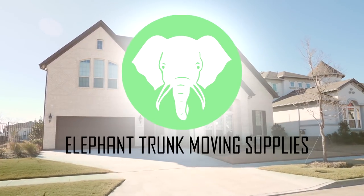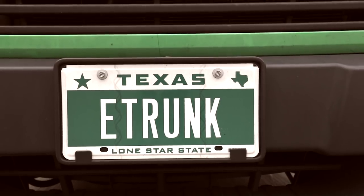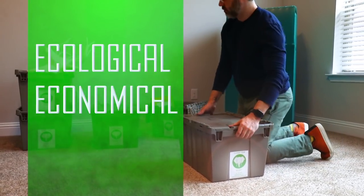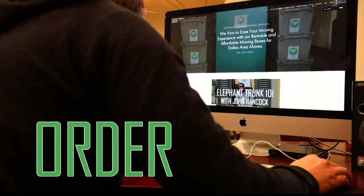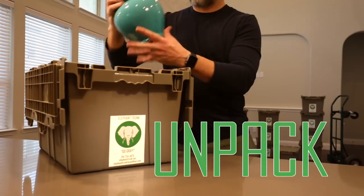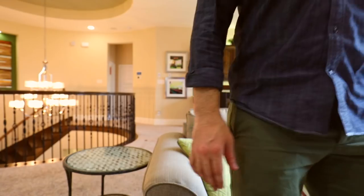Elephant Trunk Moving Supplies is DFW's answer for packing up and moving your home. Our priority is making the process of moving more ecological, economical, and easy. We supply affordable, reusable, recyclable moving boxes and moving accessories. Order your supplies either over the phone or online and we'll deliver them to you. Then you pack them, move them, unpack them, after which we'll come pick them up. Moving has never been easier. Elephant Trunk Moving Supplies — think outside the cardboard box.